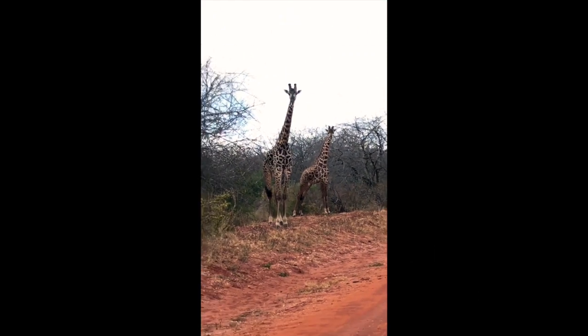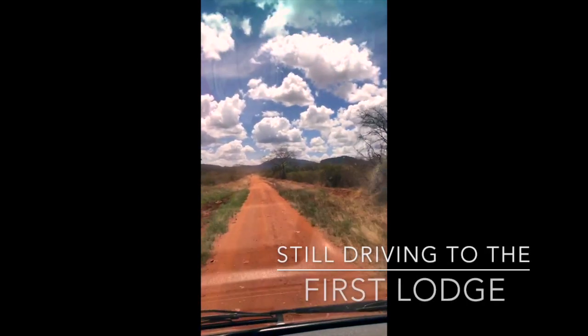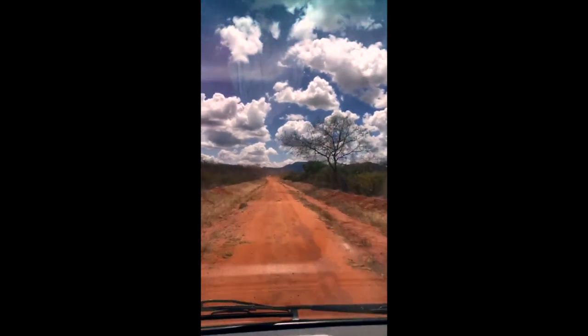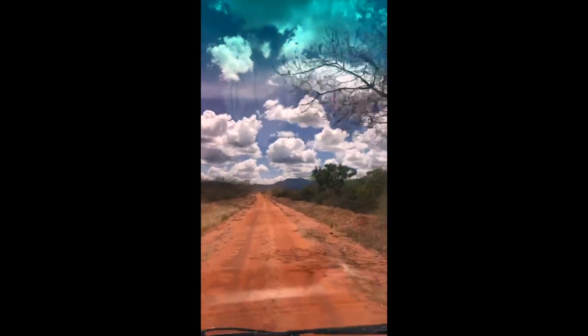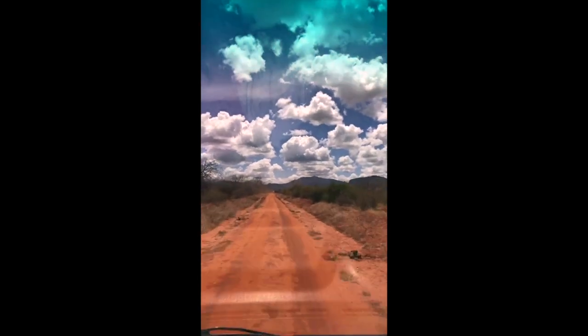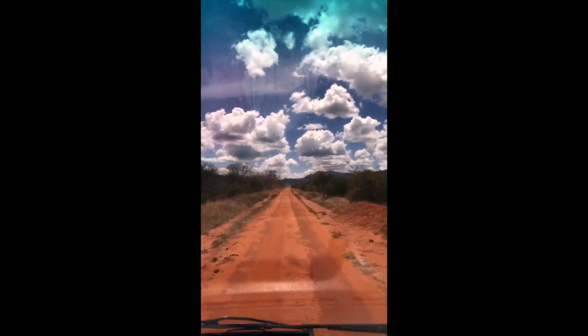Those are two male impalas. We're on our way to our lodge now — probably about 20 minutes away. Then we're going to have lunch there, settle in, and then safari part two after.